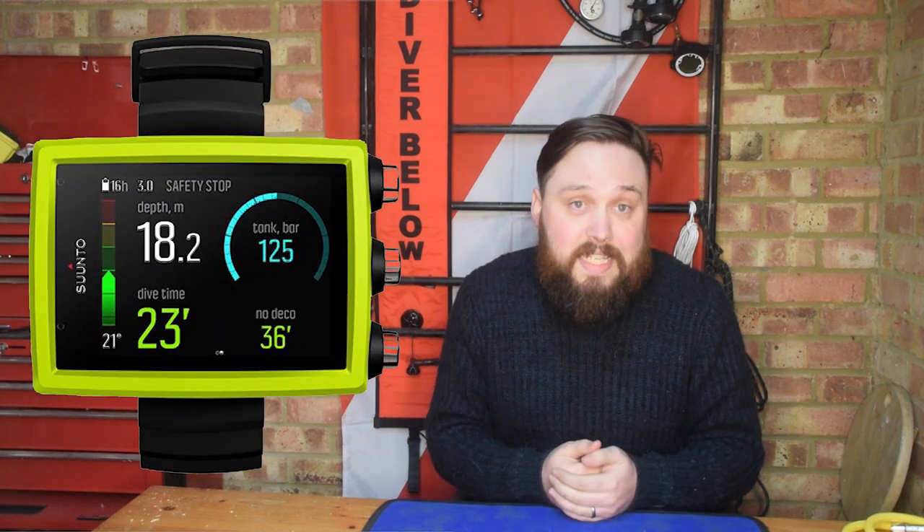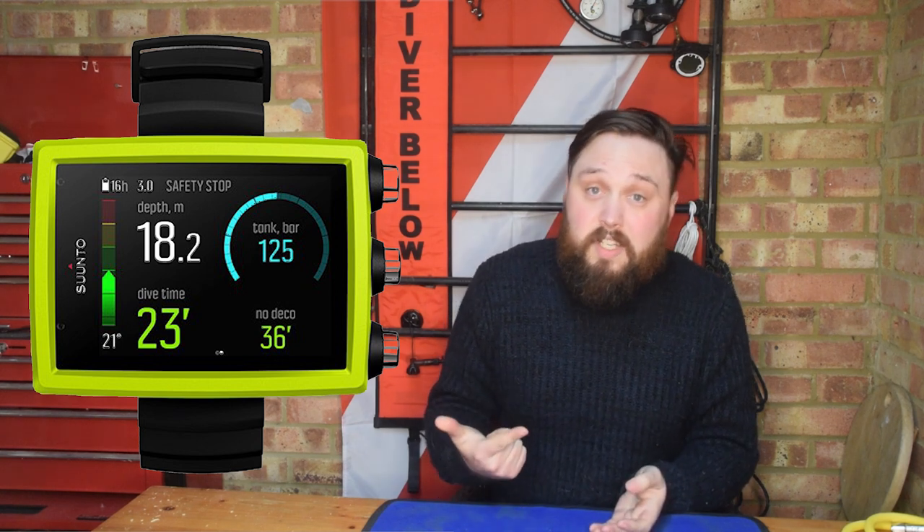Sticking with the recreational range but upgrading a notch is the Suunto Eon Core. The Core is the younger brother to the Eon Steel and is very much the lighter version of the Steel, but it's still a great dive computer. What you get is a lightweight colour screen dive computer with a pretty easy user interface. It's not Suunto's best UI in my opinion — I prefer the four-button range — but it is worlds better than some other dive computers out there. There are a few out there where I'd have to sit down for an hour just to attempt to navigate them, but the Eons are pretty easy to muddle around with straight out of the box.